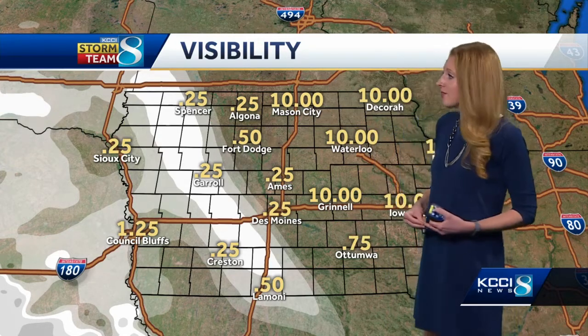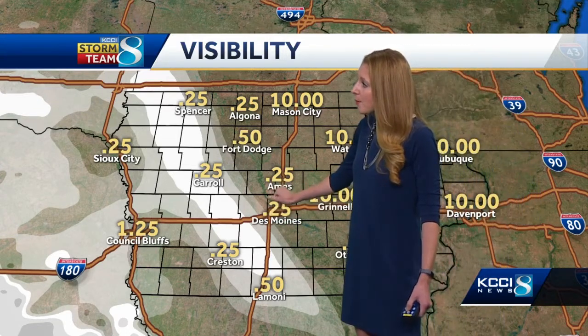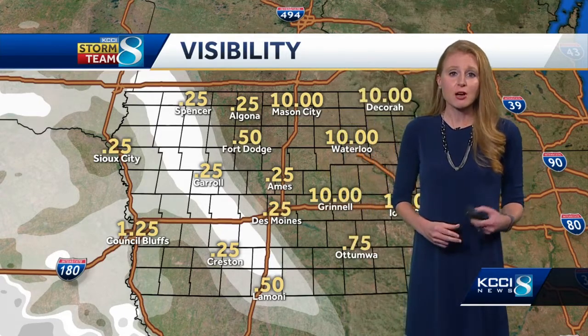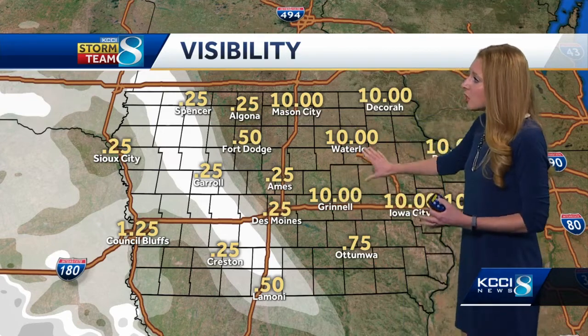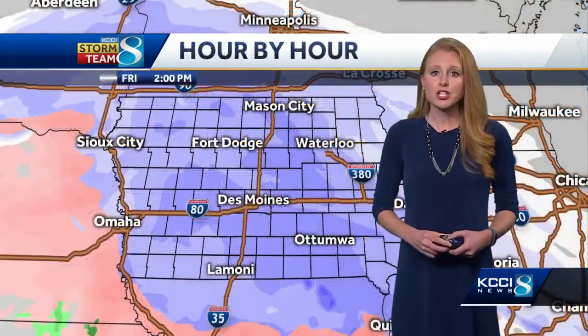As far as visibility, if you are traveling anywhere up and down I-35, look at this — a quarter mile to a half mile visibility. It is really tough to see, especially out to the west where we're continuing to see those heavier bands. Eastern Iowa, the snow is starting to move your way and you will see your visibilities decrease as well.